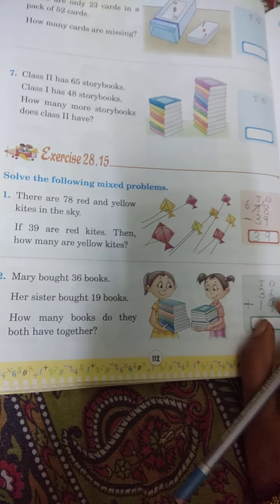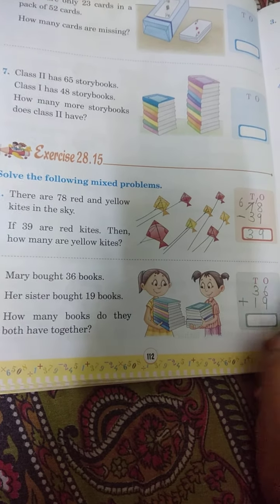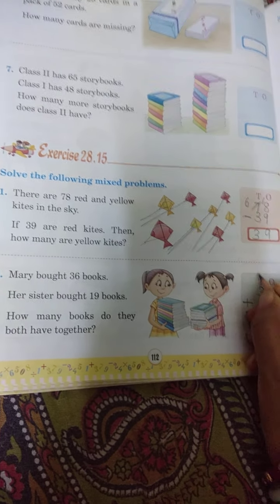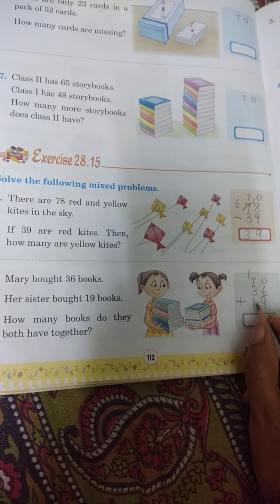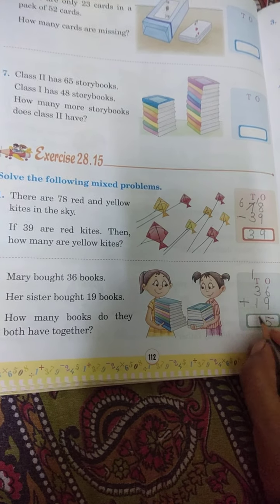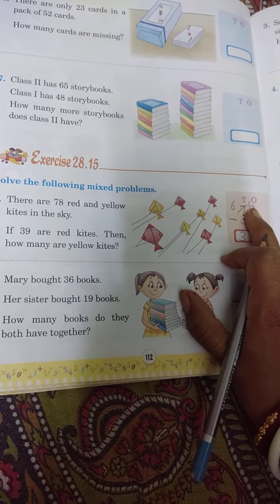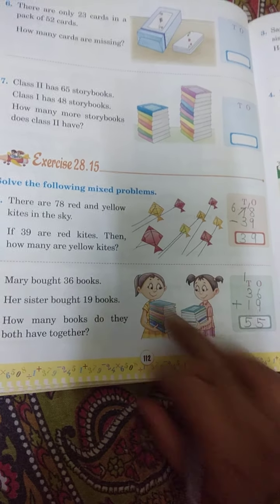Together means dono mila ke kitna hua? 9 and 6 kitna hota hai? 15. Carry 1 yahan diye. 3, 4, 5 — 5 ho gaya. Dekho yahan par borrow kiye the 1 ko, yahan par carry diye 1. Answer is 55.